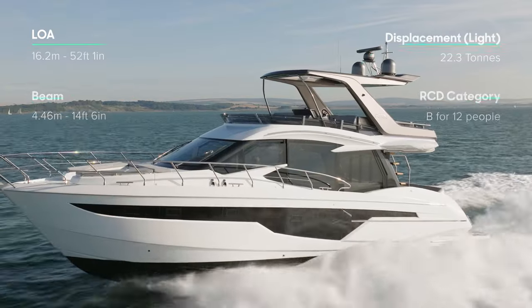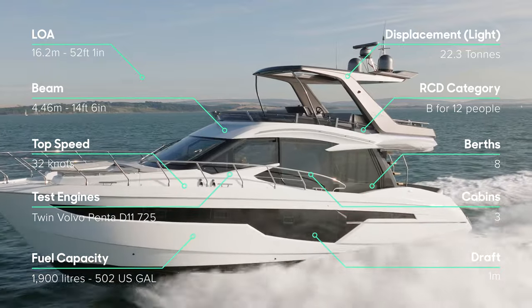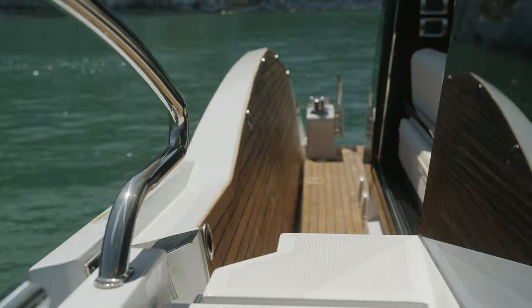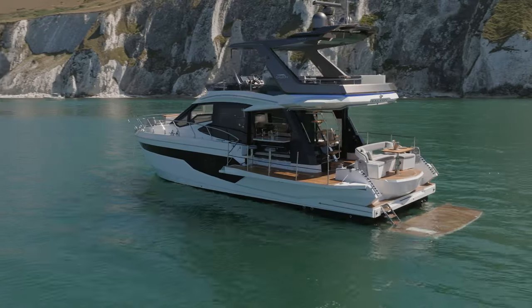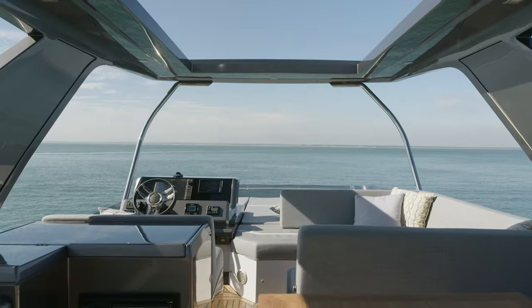This is the Galleon 500 Fly. On the face of it, it looks like pretty much every other 16-metre flybridge on the market. But this is no ordinary 16-metre flybridge boat. It has one of the best party tricks in the sector. In this review, I'm going to show you what that is, give you a full tour of the decks, interior, and machinery space, and find out whether underneath all of those Galleon gizmos there's a sound, practical cruising boat. I'm Jack Haynes. Welcome to Yacht Buyer.